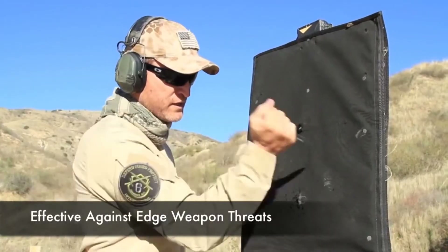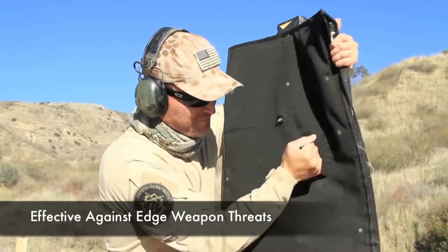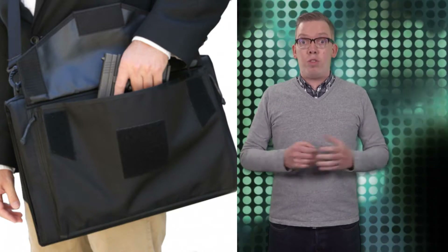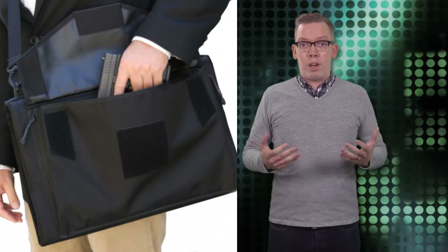If you need to defend against high-powered rifles, an extra insert is available, and when opened up it turns into a hardcore 639 square inch security blanket. When it's not deflecting attacks, it folds up into a handy carrying case for a laptop, tablet, or — should you need to return fire — a handgun or a taser.